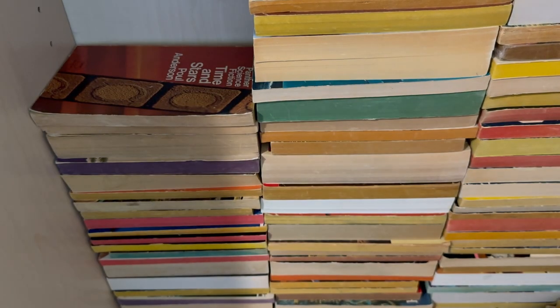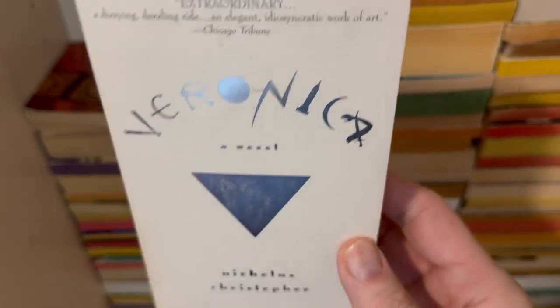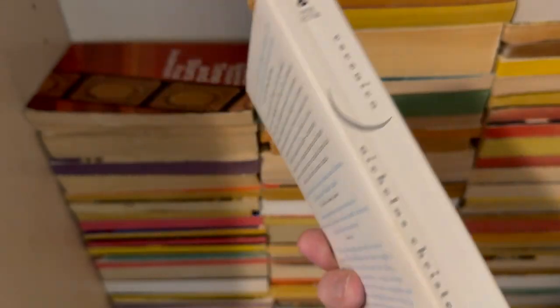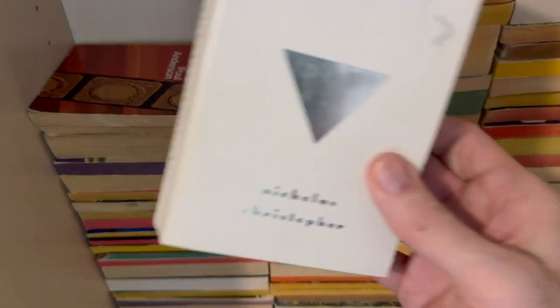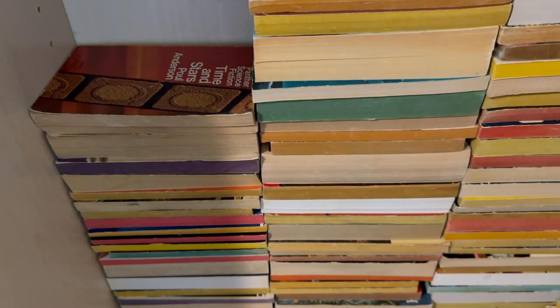Veronica — a novel. Actually it's Ava. I don't know anything about this. I think it's a horror novel — why do I have this? Where did I get this? By Nicholas Christopher. I don't know. And I love that I don't know. I love that there are just surprise books in here that I do not remember buying. I don't remember why I bought it, I just did. I just had it. And here it is. And I'm going to read it at random.